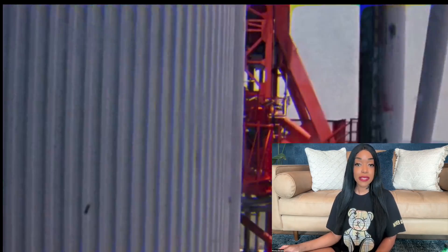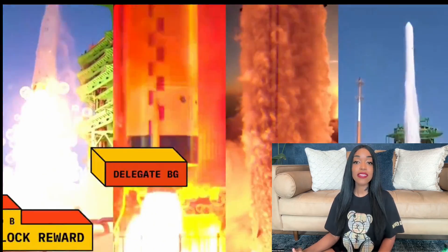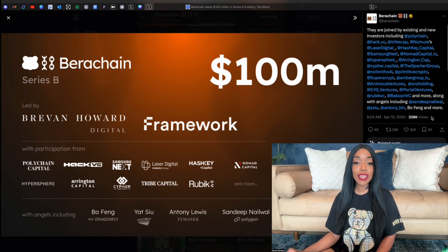Before I talk about this testnet, I want to add some background and color to Berachain. Very recently, Berachain raised a whopping $100 million in a Series B funding round that was co-led by Framework Ventures and the Abu Dhabi branch of BH Digital.